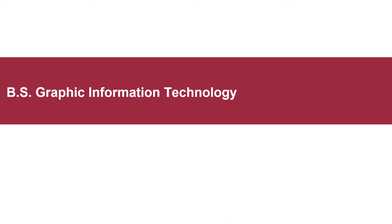This presentation will explore our Bachelor of Science in Graphic Information Technology.